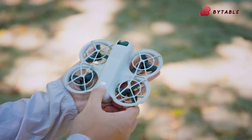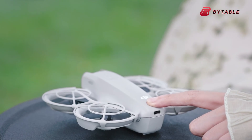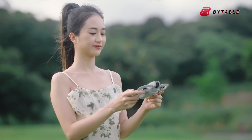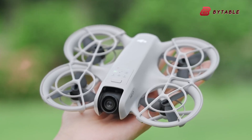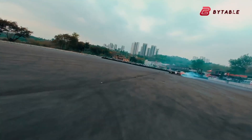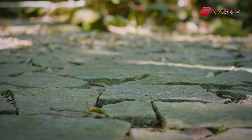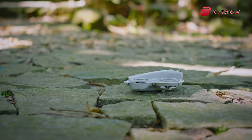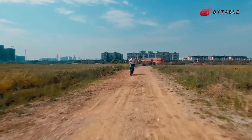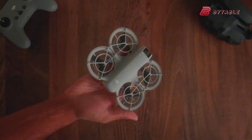One of the standout features of the original DJI Neo was its ultra-lightweight design, keeping it under 250 grams to comply with various drone regulations around the world. According to rumors, the Neo 2 will maintain this sub-250-gram weight category, making it an attractive option for beginners and frequent travelers. Despite its compact size, the Neo 2 is rumored to feature double-layered propeller guards, adding extra durability and protection during flights, allowing beginners to practice confidently without worrying about minor collision damage.